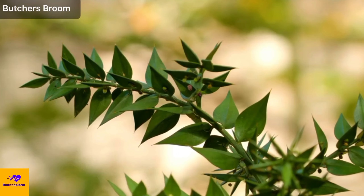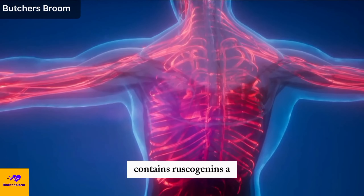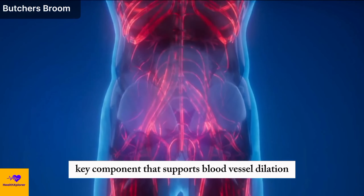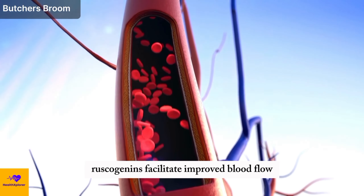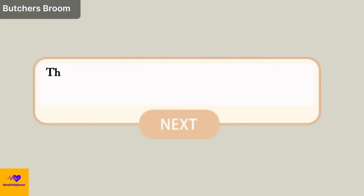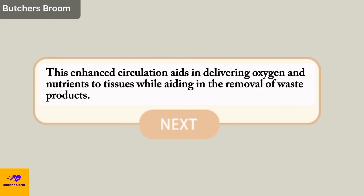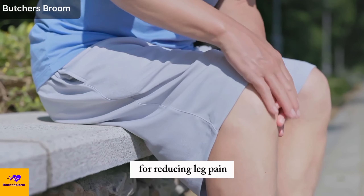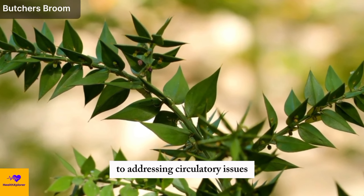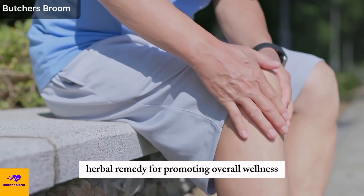Number 6: Butcher's Broom. Butcher's broom, esteemed for its therapeutic benefits particularly in improving circulation and mitigating inflammation, contains ruscogenins — a key component that supports blood vessel dilation. By fostering the dilation of blood vessels, ruscogenins facilitate improved blood flow, promoting efficient circulation throughout the body. This enhanced circulation aids in delivering oxygen and nutrients to tissues while aiding in the removal of waste products. Additionally, butcher's broom's anti-inflammatory properties make it an effective remedy for reducing leg pain and swelling, positioning it as a valuable herbal remedy for promoting overall wellness.